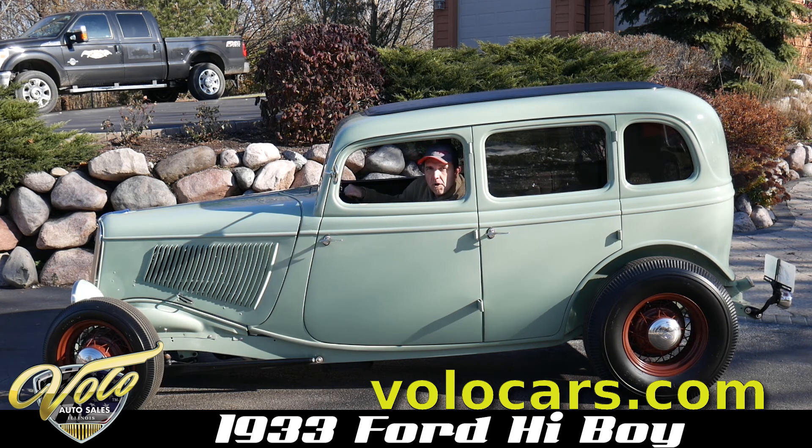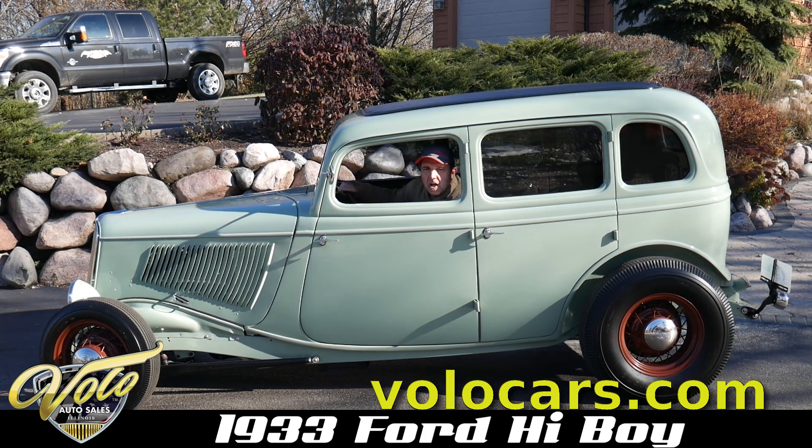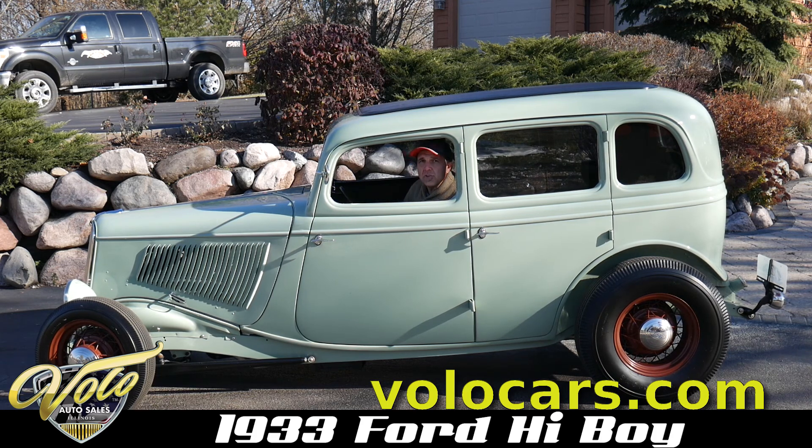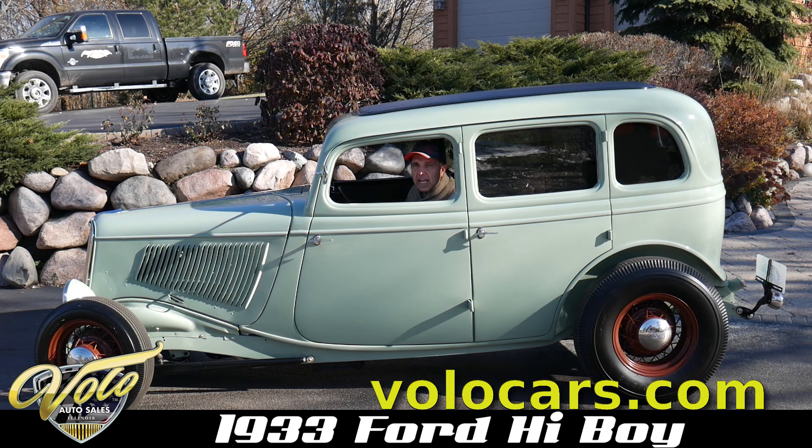Go to volocars.com, check out our website — it'll show you all the details. This car is for sale. Make sure you subscribe to our YouTube channel; we're constantly posting really cool cars like this one.